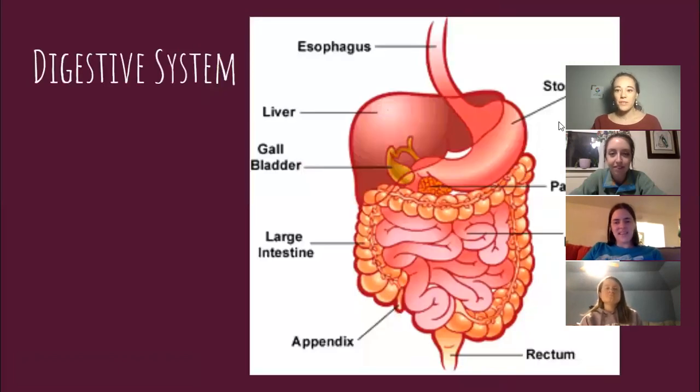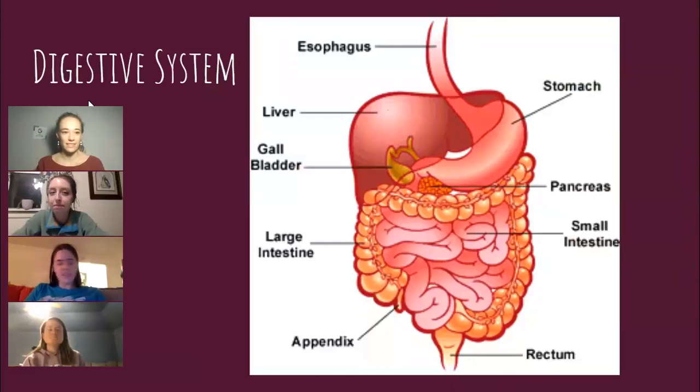I just want to review a basic summary of the digestive system, because some of us haven't been in science class in a very long time.